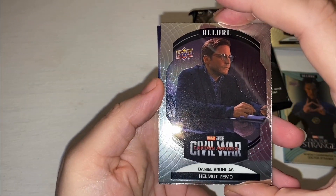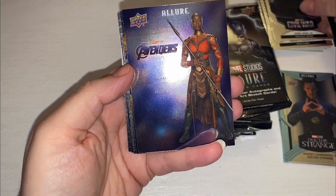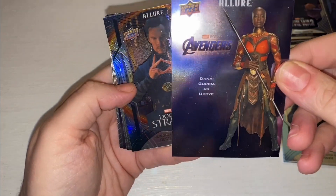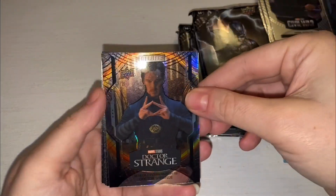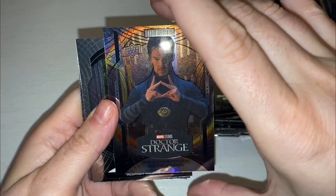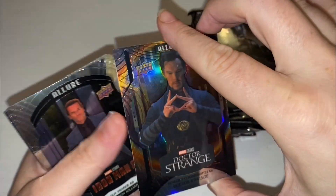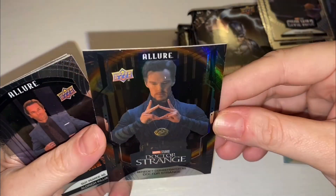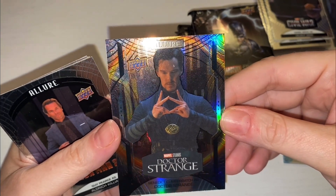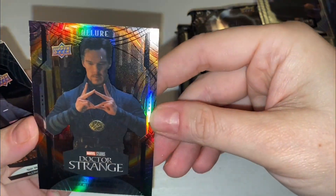We have Helmut Zemo — Baron Zemo — and an Okoye character poster. That's pretty cool looking. We have Doctor Strange... Oh my gosh, you pulled one! A portal variant! One in 160 packs — that's the one we were talking about! Lucky us, look at that. You said we wouldn't pull one. The odds of pulling something huge — isn't that an awesome look? Look at the colours!